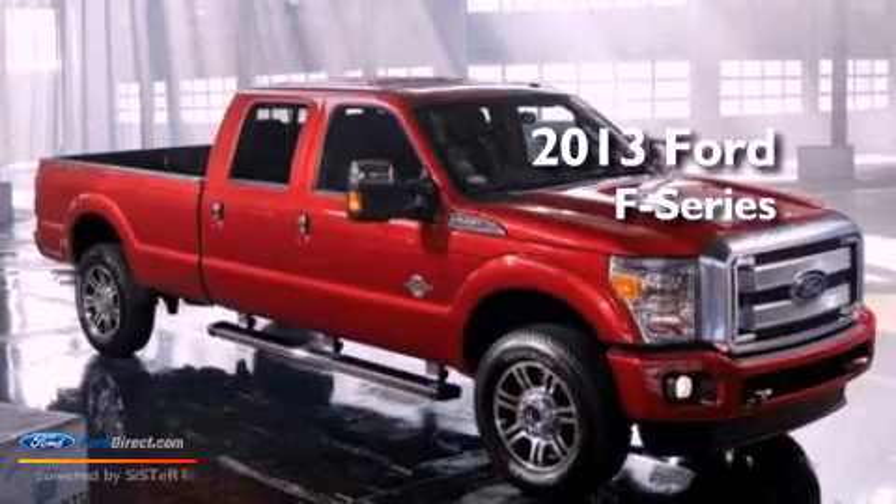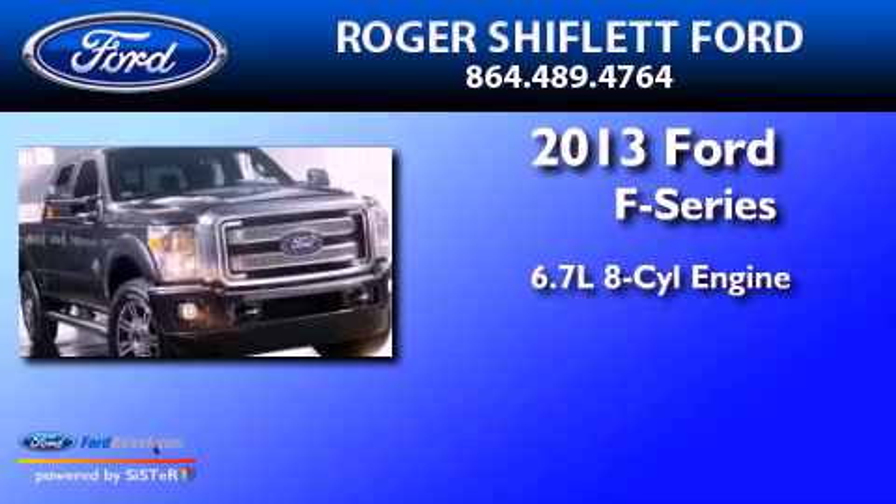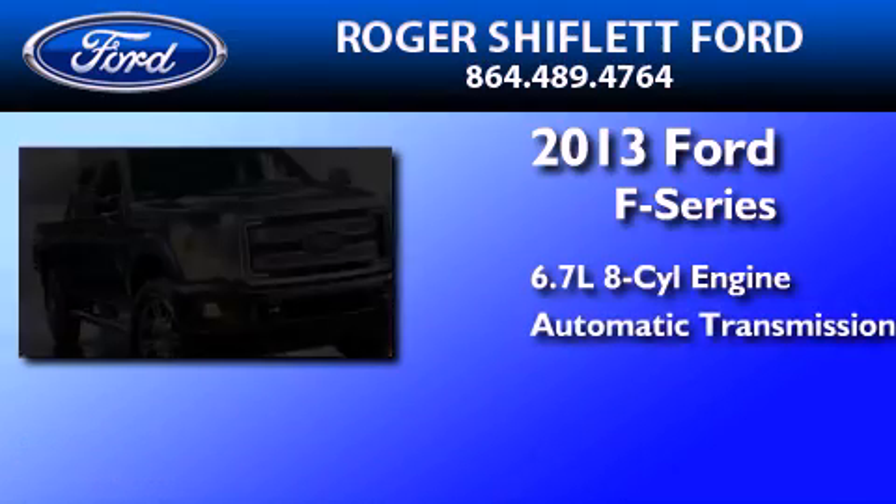This is a brand new 2013 Ford F-Series. It has a 6.7-liter, eight-cylinder engine and an automatic transmission.